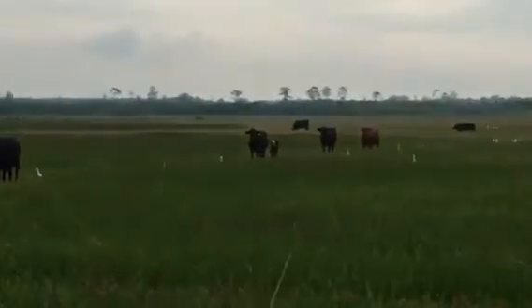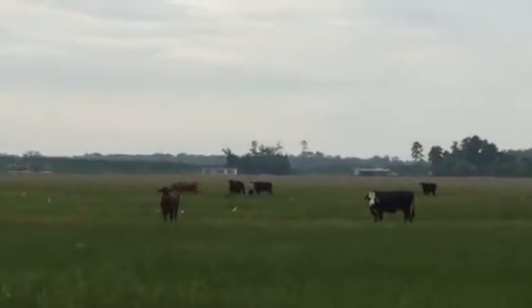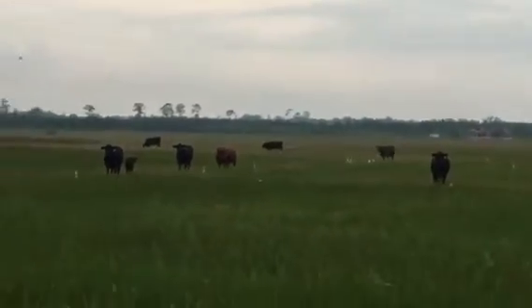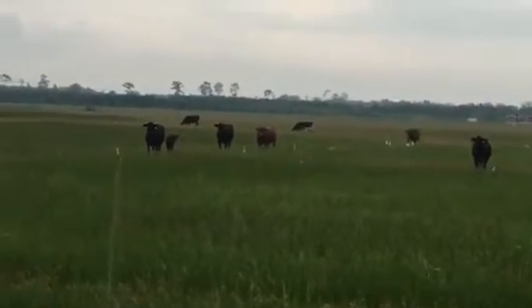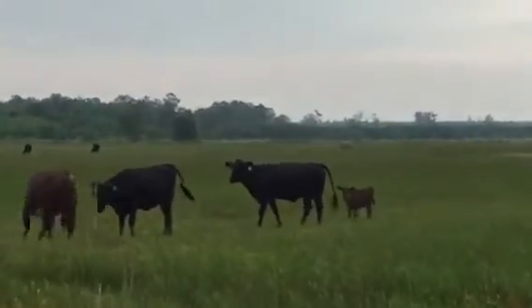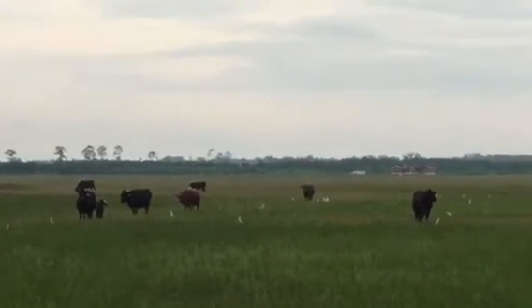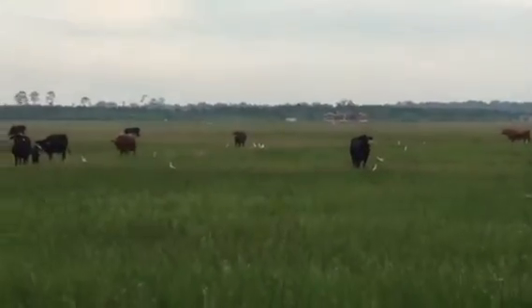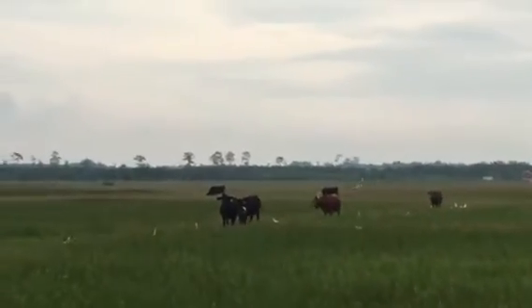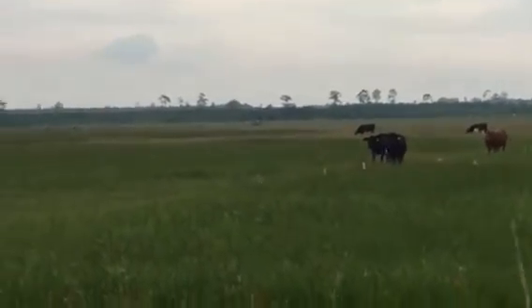Again, looks like about ten babies on them. They had Angus and Charlay bulls on them. There's about one yellow baldy calf over there off that black baldy cow — Charlay daddy. And that Brangus cow has an Angus baby. So there's about nine of these. Bull breakdown: they had two Charlays, two Angus, and one Hereford. Looks like that Hereford got that Brangus cow over there.